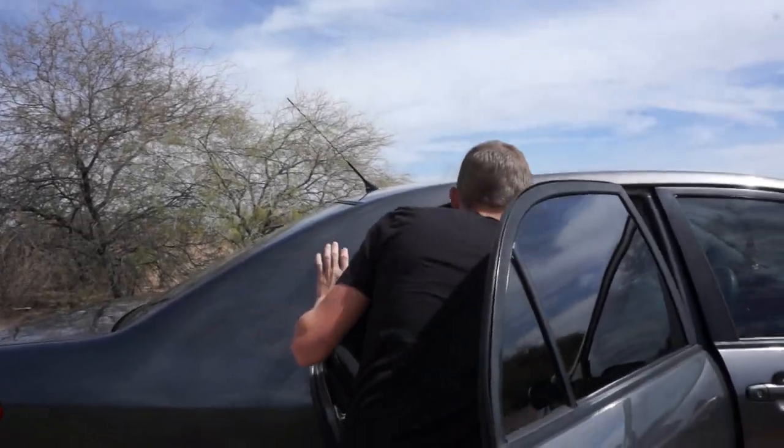Before we get out and check out these snakes — have you subscribed to the channel? We post weekly videos. Subscribe if you want notifications for our brand new videos that come out every single week.